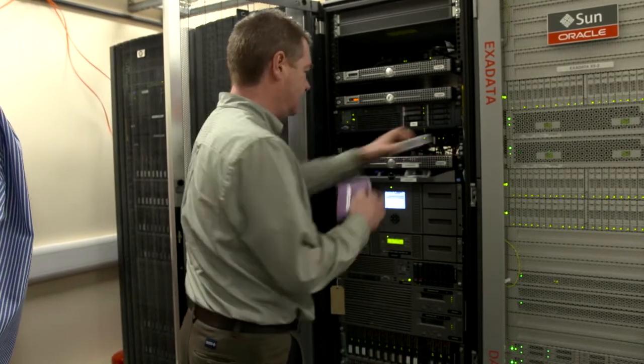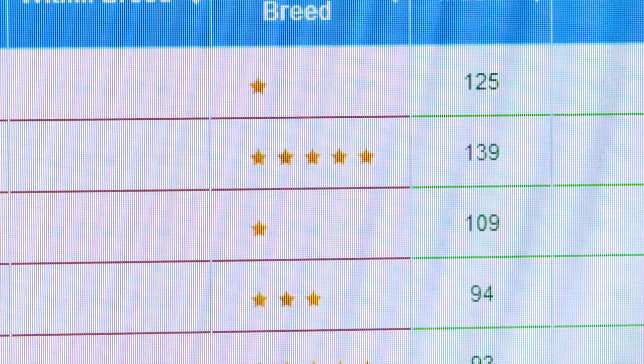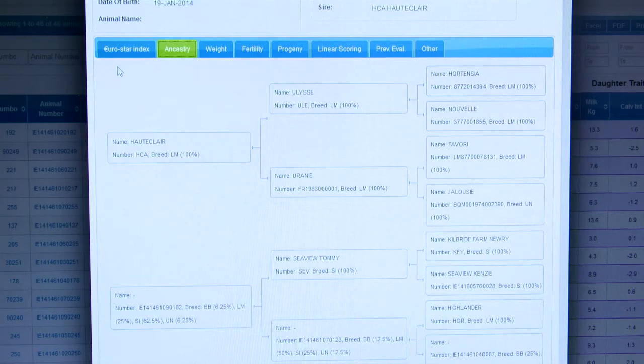When a calf is born, its details are passed to the ICBF database, where it will receive a prediction of its future genetic potential. In the context of females and males, this predicts the future potential of that animal if used to breed future suckler cows. For pedigree males, it indicates the potential to breed animals for slaughter. The accuracy of an index on a baby calf is entirely based on the accuracy of its sire and dam at the time the young calf receives the index — it all depends on the amount of data behind the sire and dam.